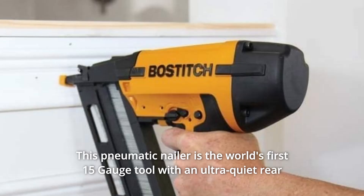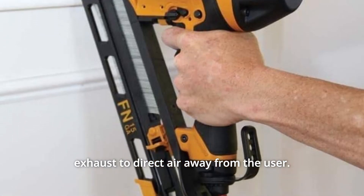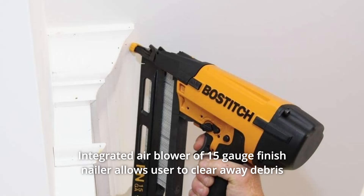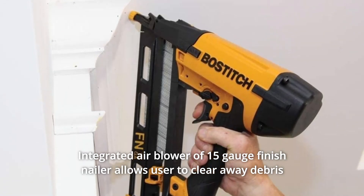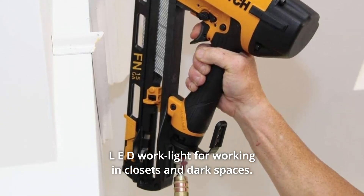Number 3: This pneumatic nailer is the world's first 15-gauge tool with an ultra-quiet rear exhaust to direct air away from the user. Number 4: Integrated air blower — the 15-gauge finish nailer allows the user to clear away debris from the work surface. Number 5: LED work light for working in closets and dark spaces.